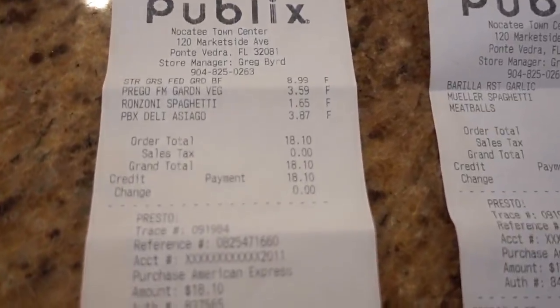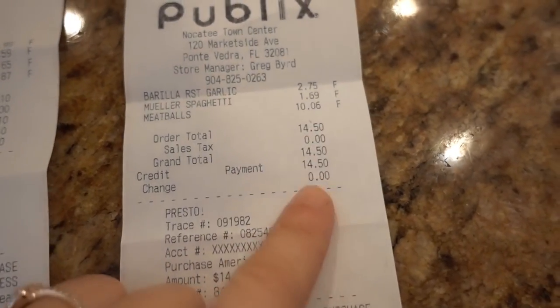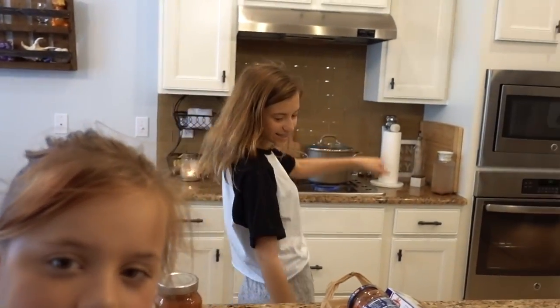Here we have the girls' receipts. Ada's total was $18.10 — great job, you stayed under budget. Jayla's was $14.50 — great job for JJ too. You both stayed under budget.